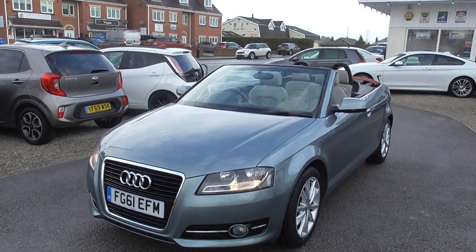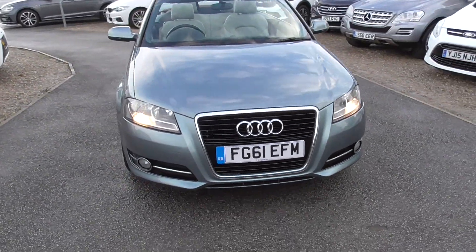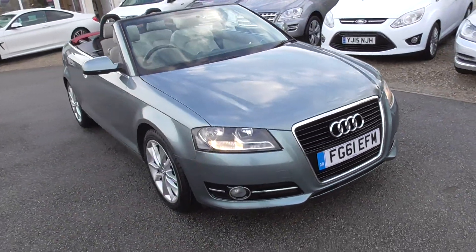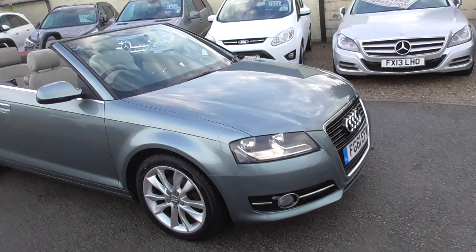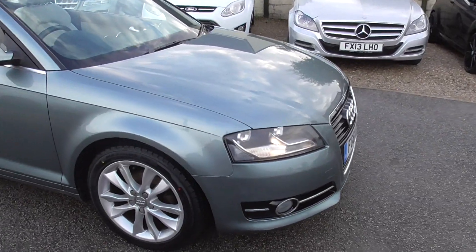Right, so here we have an Audi A3 — it's the convertible, obviously you can see. It's the Sport trim and it's a 1.6 TDI engine, really fuel efficient, decent bit of power in it as well. It's not a bad engine at all, the 1.6 diesel.